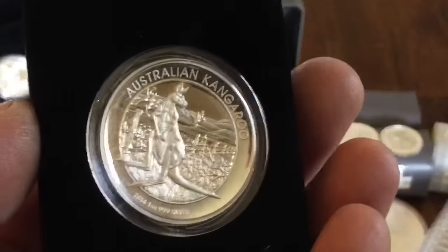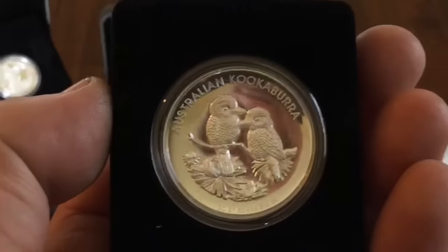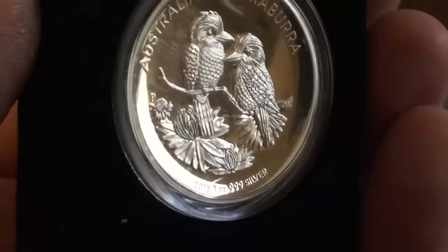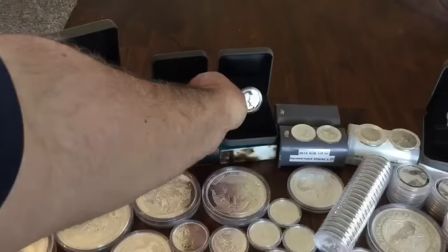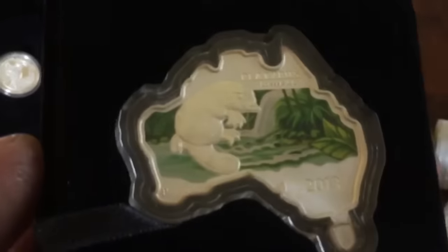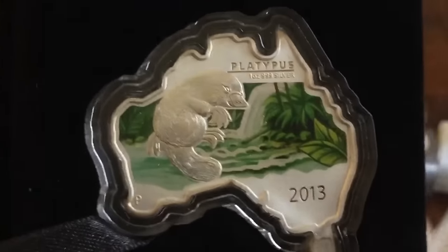I have this other one. This is also a 2014 kangaroo. And this is the 2013 high relief kookaburra, which is a really great design. I love that one with the two birds. And then a couple other kind of oddballs. This is the map shaped coin, 2013 platypus. It's pretty cool. I sold all the rest — I did pretty well on those.